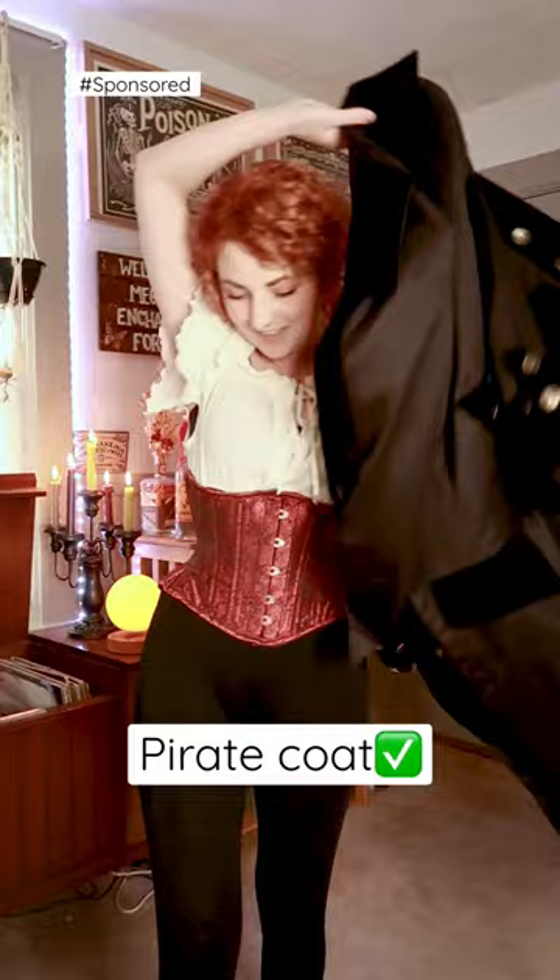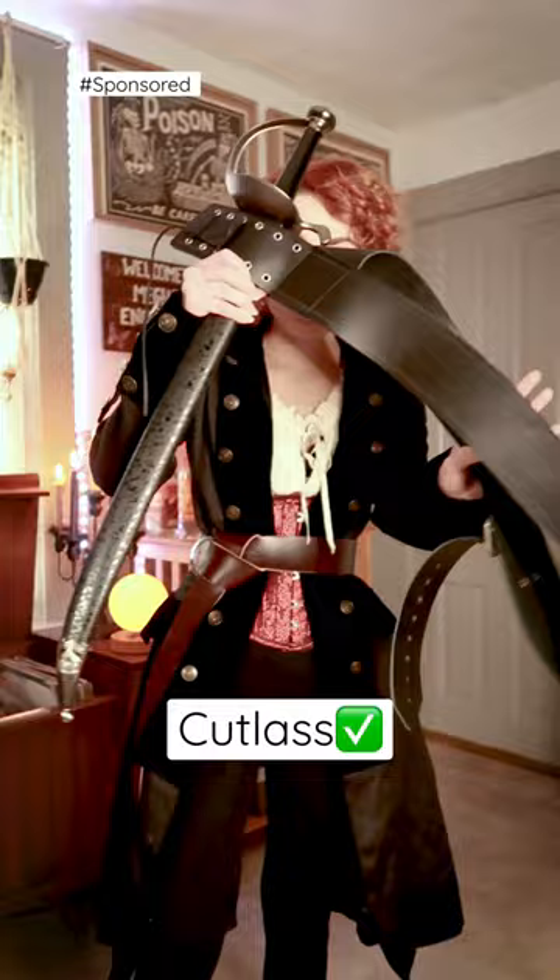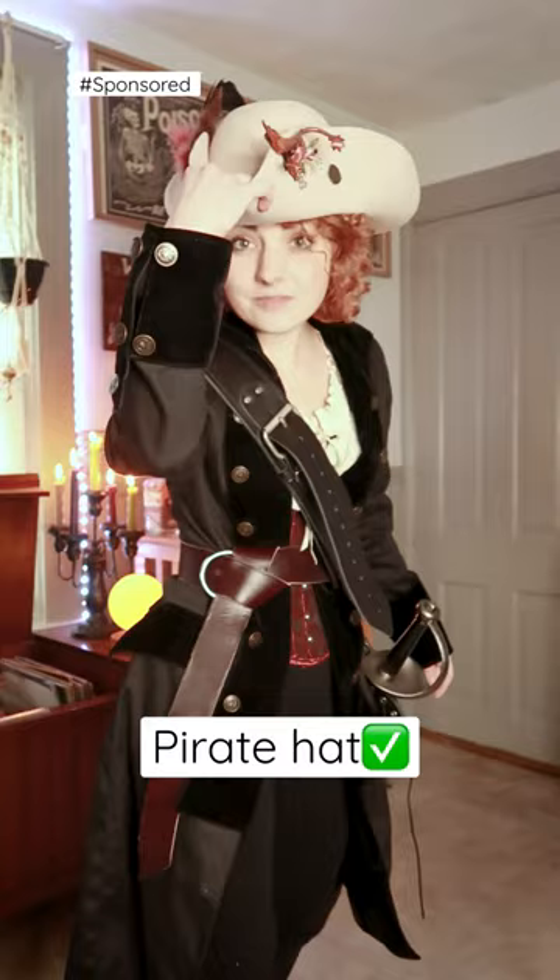And of course, you're not a pirate without a proper weapon, so I'm going to add my cutlass, then top it off with a pirate hat. I chose this one since the cream and red elements on it match the chemise and the corset. And this is the final look.